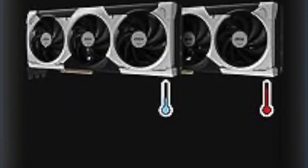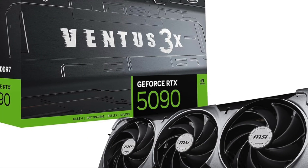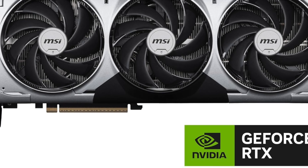For those looking to upgrade from earlier generations like the 3090 or even the 4090, the performance leap is noticeable, particularly in titles optimized for newer architecture and in creative suites that leverage acceleration cores and advanced memory bandwidth.